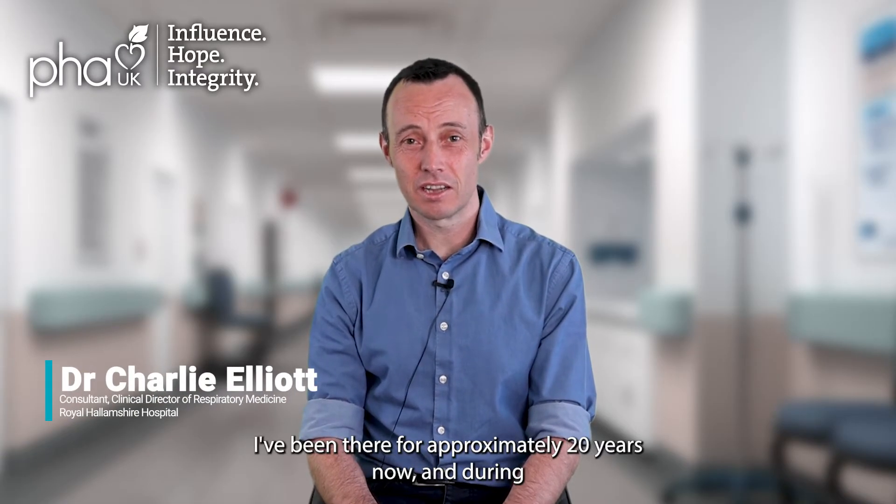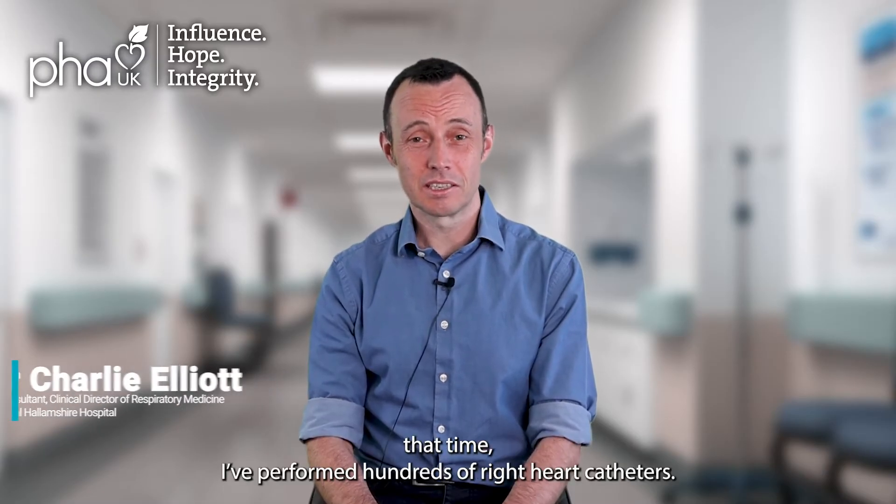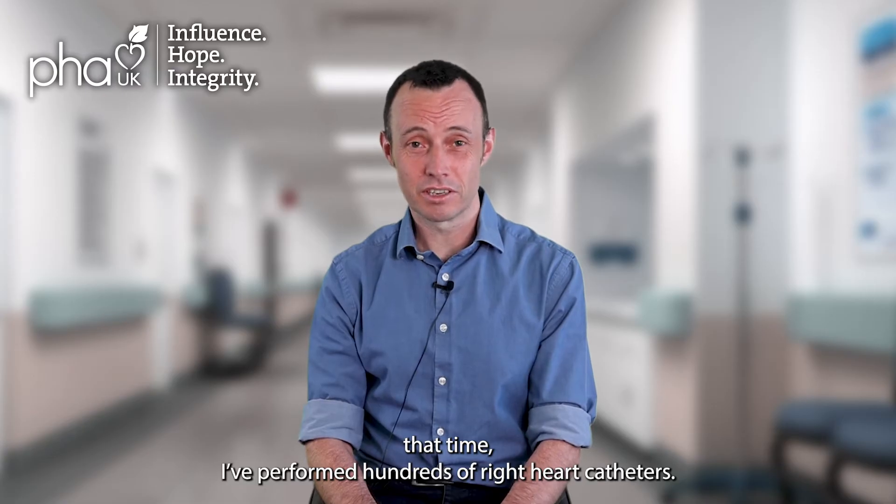Hi, I'm Dr. Charlie Elliott. I work at the Pulmonary Vascular Disease Unit in Sheffield. I've been there for approximately 20 years now, and during that time I've performed hundreds of right heart catheters.